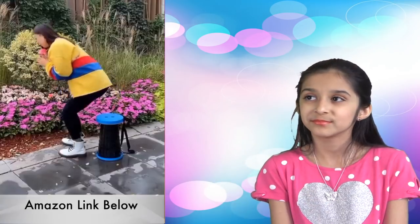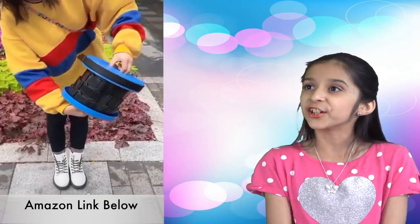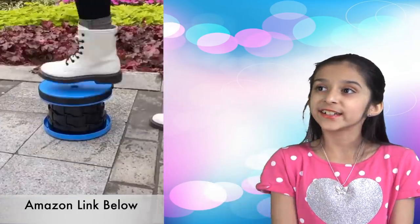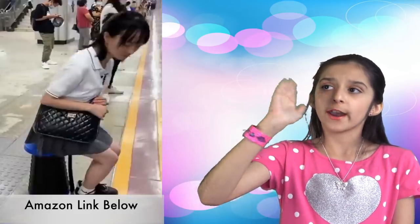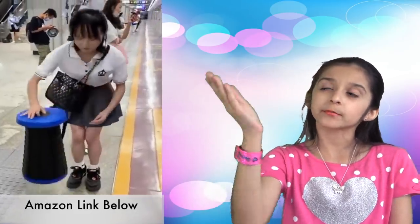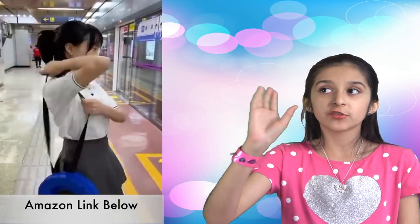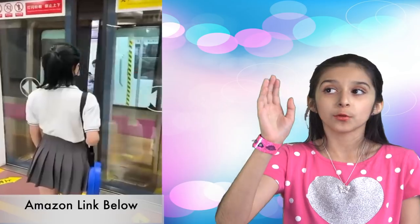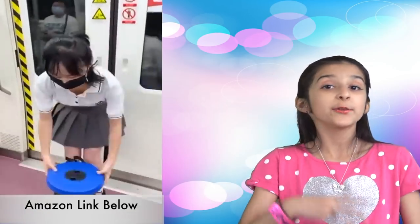Next one. It's a portable folding and adjustable stool. I think it's great for picnics, the beach, or if you're going hiking or camping. And because you can adjust the height, it will also work as a perfect footstool. With this portable stool, you can have a seat for yourself anywhere you want.